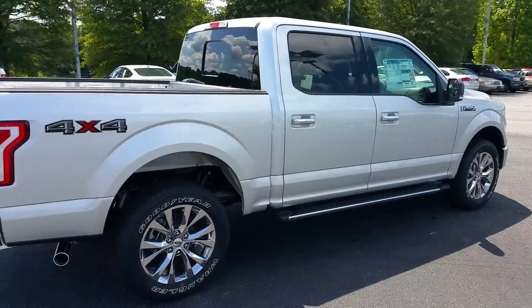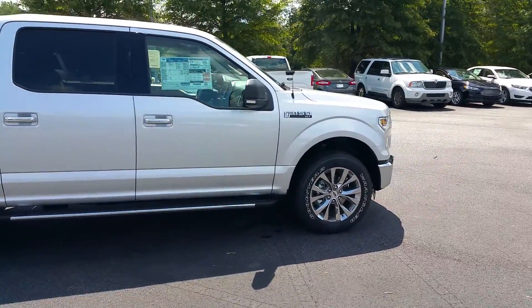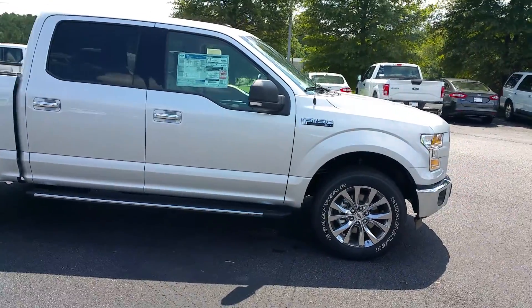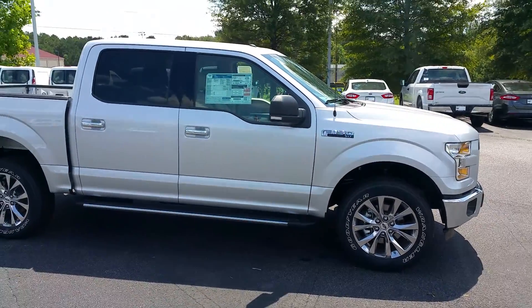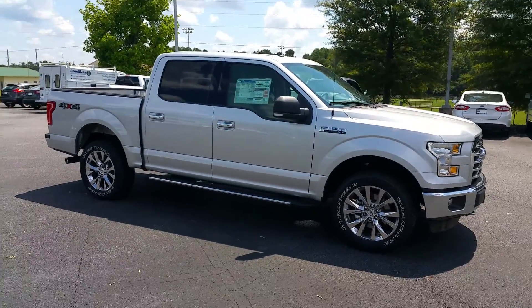Again, my name is Adrian Moore, Loganville Ford. You can reach me at 770-554-9994. Give me a call.